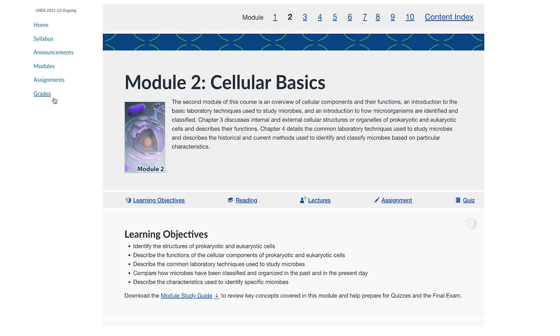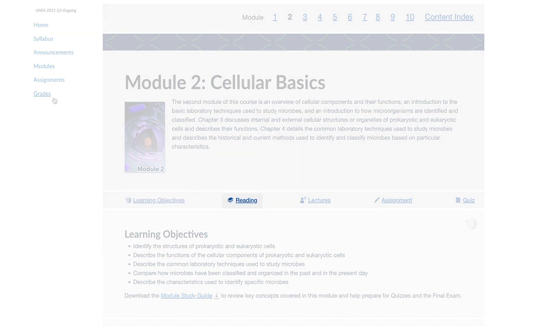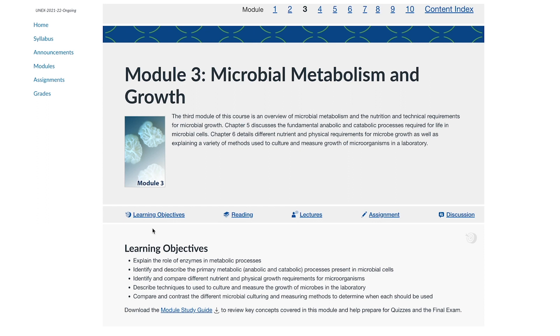Now let's sample a module. Each module is focused on a particular course topic and contains multiple components such as learning objectives, reading assignments, lecture videos, and other activities such as worksheets, discussion posts, quizzes, written or research assignments, etc. When you open a module, notice the order in which the different activities appear. For example, if a module begins with reading and is followed by lecture videos, assignments, and a discussion post, then complete the activities in this order. The reading will introduce you to the material, the lecture videos will build upon the topics, and then you will apply your knowledge and ask questions in the discussion posts.